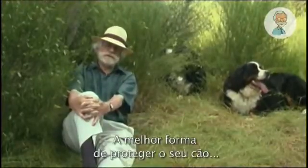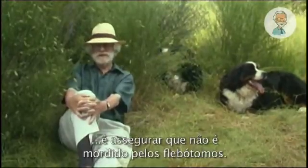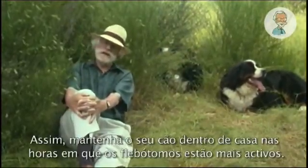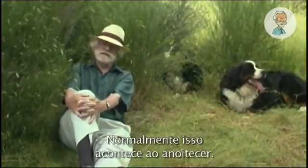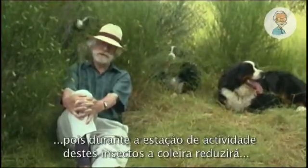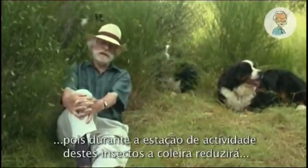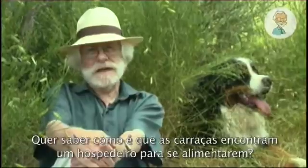The best way to protect your dog is to ensure it isn't bitten by sandflies. So keep your dog inside the house during the hours when sandflies are the most active — that's usually at dusk. And put a protective collar on your dog that will reduce the chance of sandflies biting by up to 95% for the whole sandfly season.